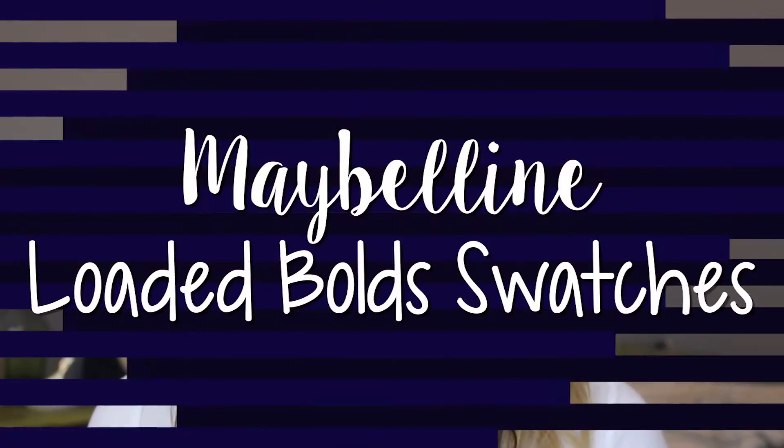Hey guys, today's video is going to be a lip swatch video on the new Maybelline Loaded Bulbs Lipsticks. If you want to see what these look like, just keep watching.